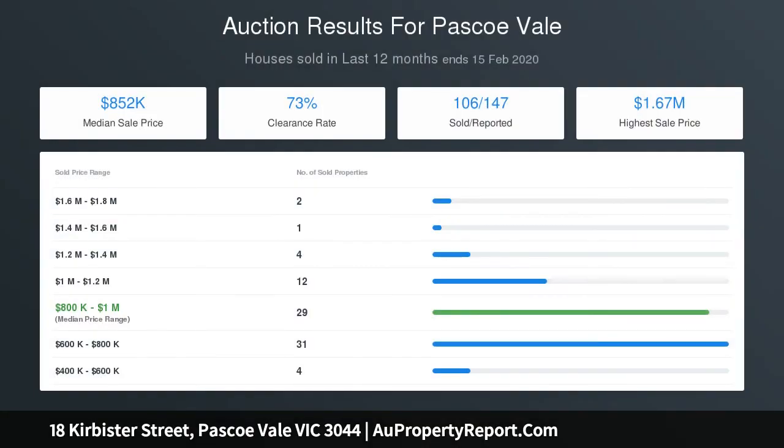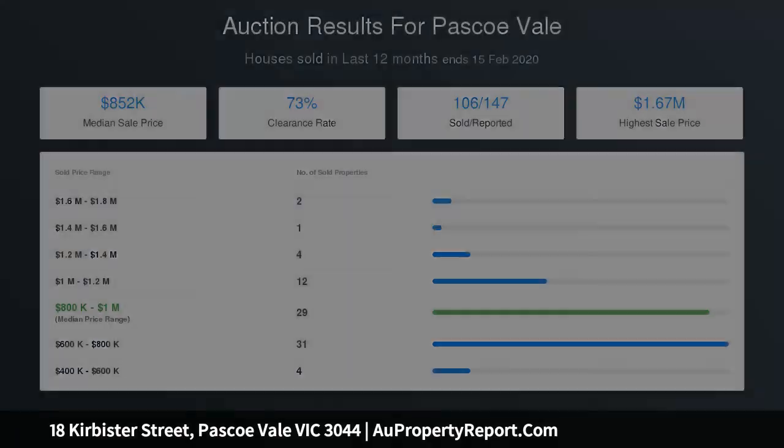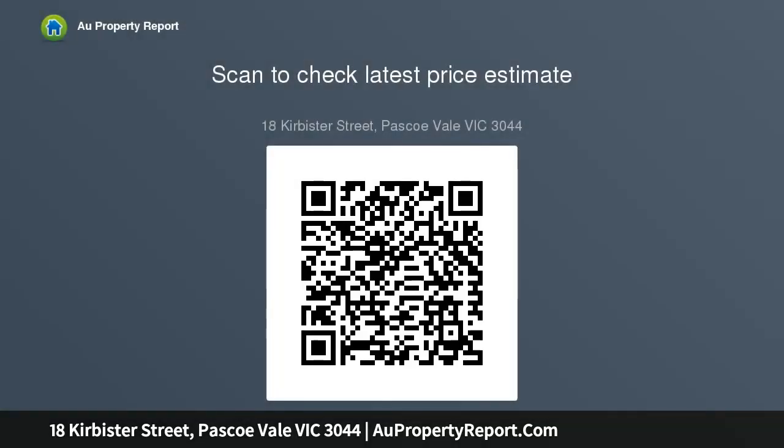Completed by a luxe family bathroom, powder room, and further features from heating and cooling to timber flooring, double roller blinds, an electric gate, side driveway, carport, and large garage.